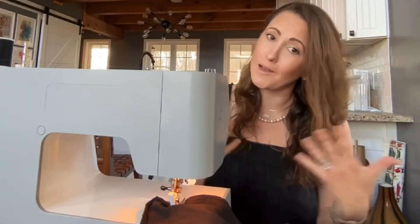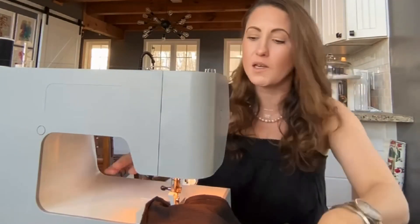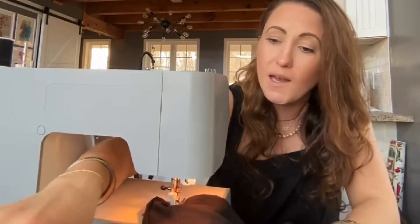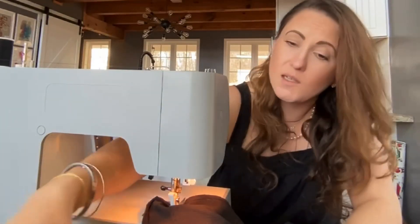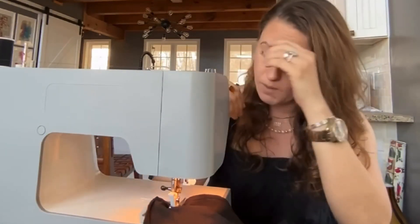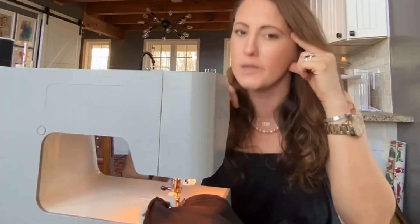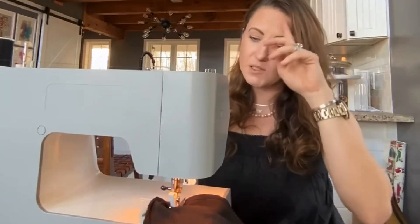Pardon the voice — allergies are getting really bad, hence why you're seeing a little bit less of my videos lately. Everything's in bloom and I think I'm going to have to turn to allergy shots soon. Anyway, if you can hear me, just be patient, but there's something I wanted to show you real quick.